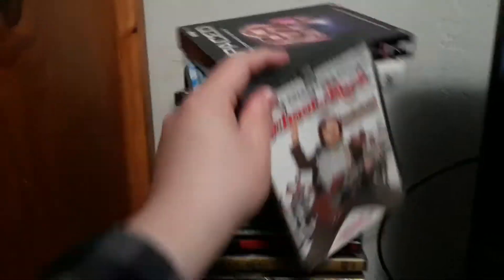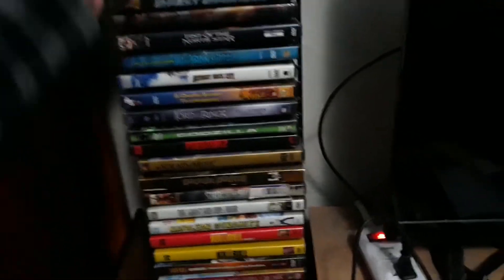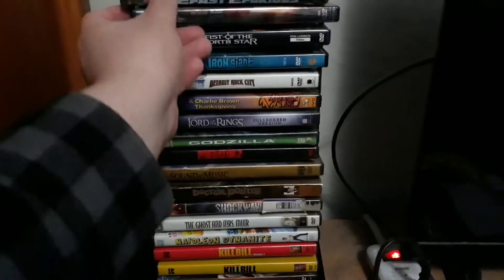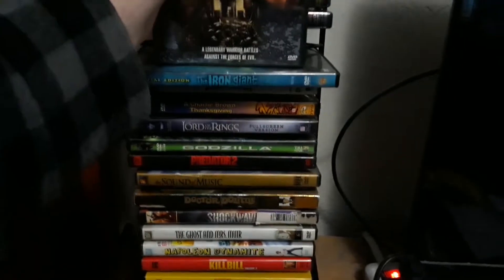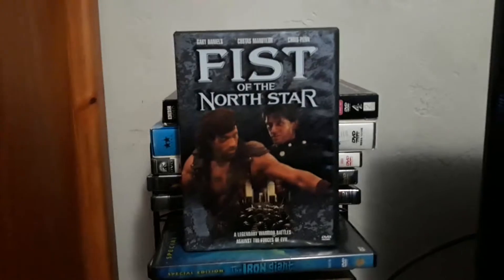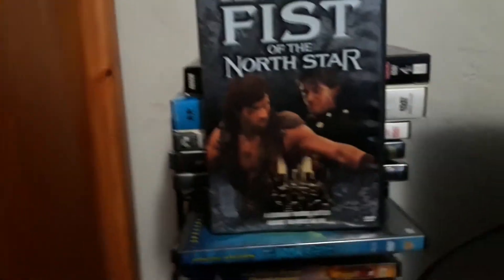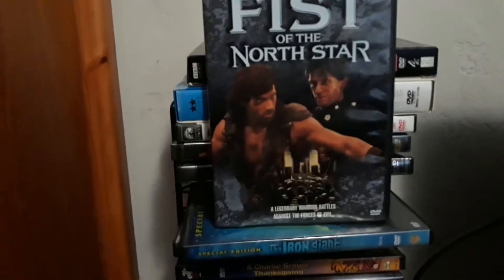I also have School of Rock — this is part of the widescreen collection. I got this at Blockbuster Video back in 2006. I have 2 Fast 2 Furious and Fast and the Furious — those are the only two I have. And of course, I did a rant on the horrible live action adaptation of Fist of the North Star. This is a Fox Lorber Films release — a disappointing live action adaptation based on the anime.